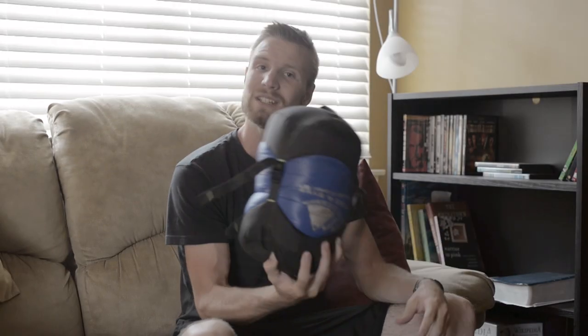Today I'm reviewing a 15-degree, 800-fill goose down sleeping bag for under $150.